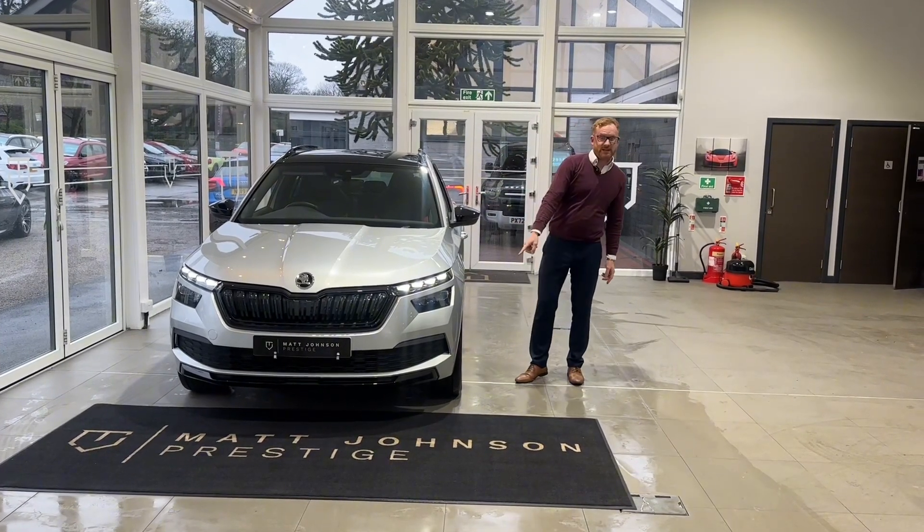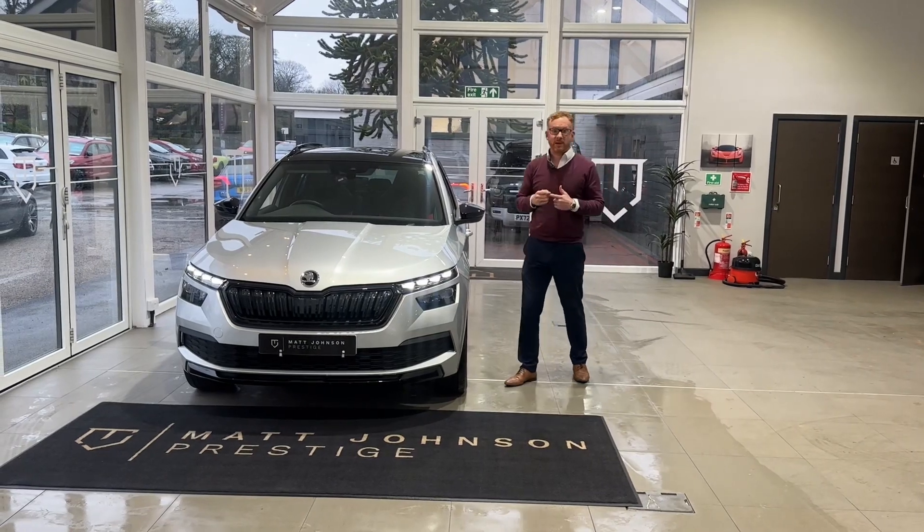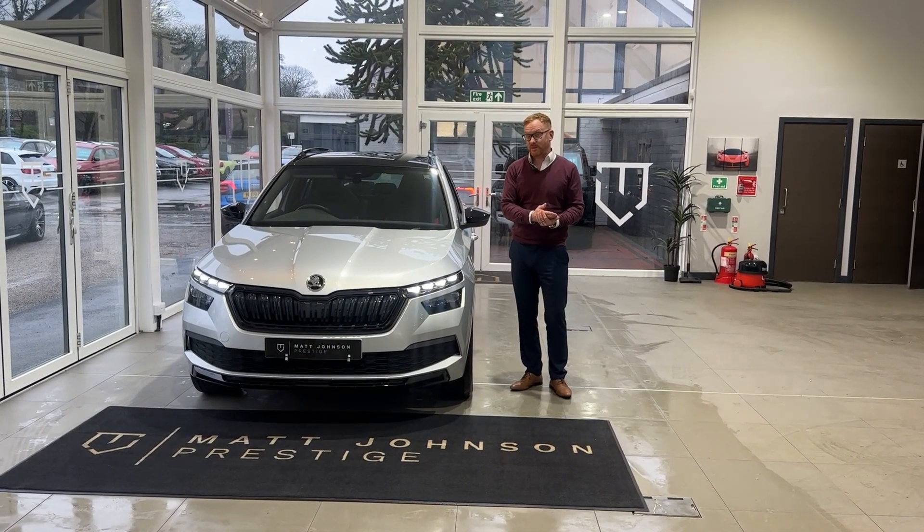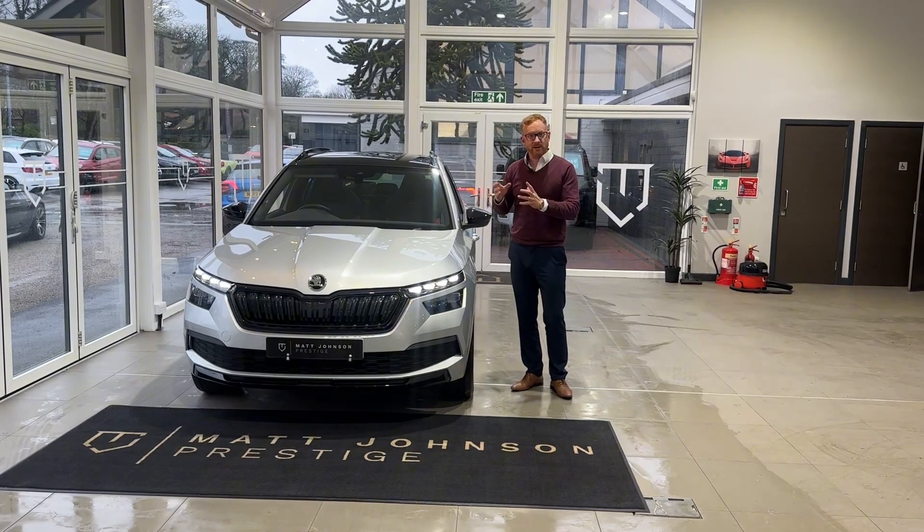It's got larger 18-inch alloy wheels. That theme continues inside the car, so you get the practicality of the Kamiq which is absolutely first rate, but a really sporty edge.